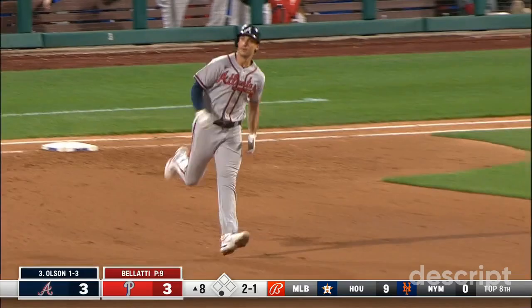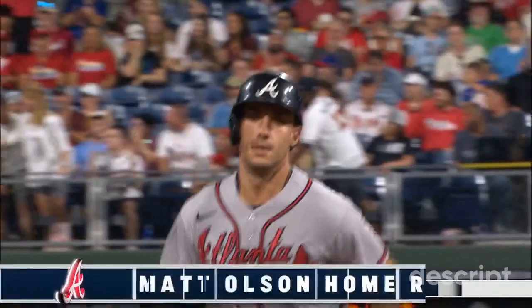A fist pump for Olsen as he got to first base. He plays so stoically, but all of a sudden the excitement's starting to brew for Matt.